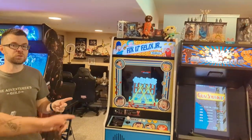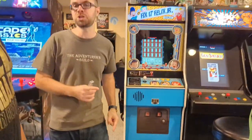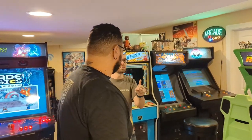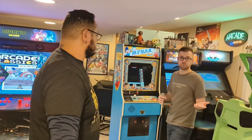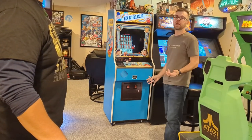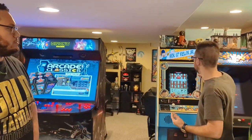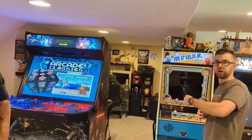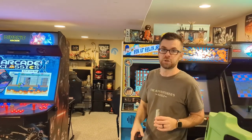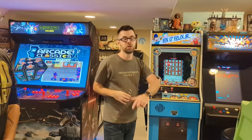This is a Fix-It Felix machine. Anyone in the know with arcades should know Fix-It Felix was not actually a real arcade machine — it's from Wreck-It Ralph. When the original Wreck-It Ralph came out, Disney released a promotional software package. This is actually a replica Nintendo cabinet running Windows that boots straight into Wreck-It Ralph. It's as close to a real Fix-It Felix machine as you can get, since they were never real.